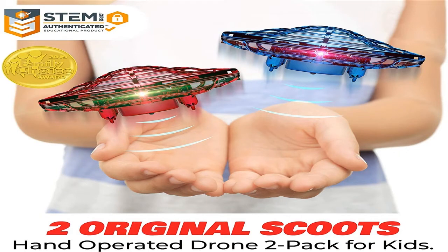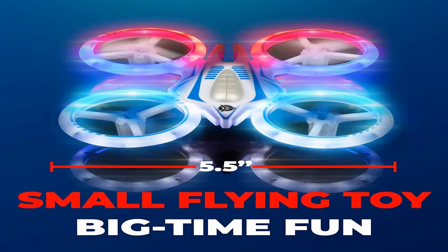Hexacopters and octocopters are expensive and heavy vehicles that can carry freight. For amateur purposes, they are practically not used.